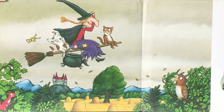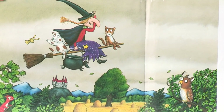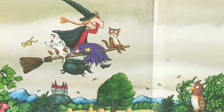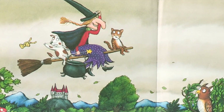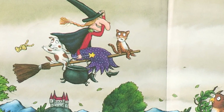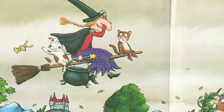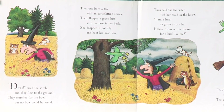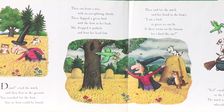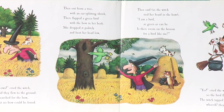Over the fields and the forest they flew. The dog wagged his tail and the stormy wind blew. The witch laughed out loud and held on to her hat. But away blew the bow from her braid just like that. Down cried the witch, and they flew to the ground. They searched for the bow, but no bow could be found.